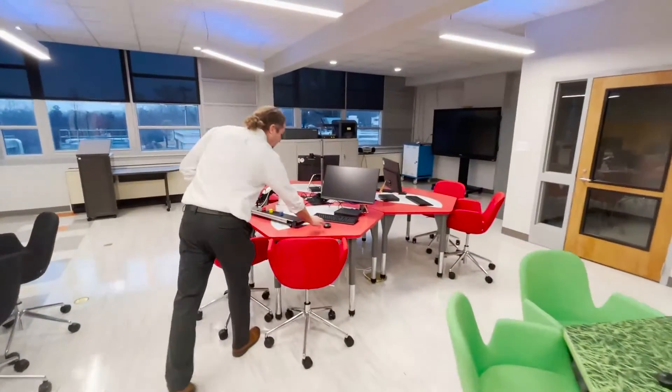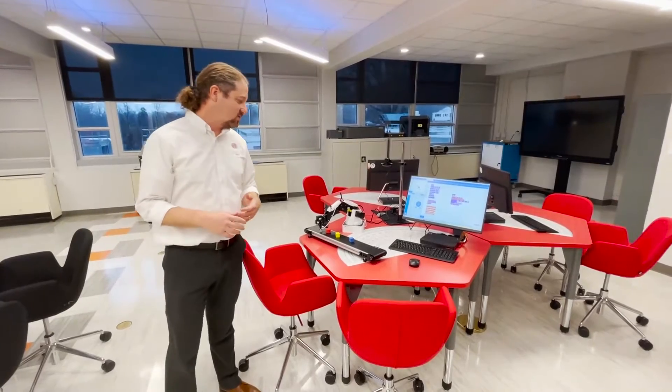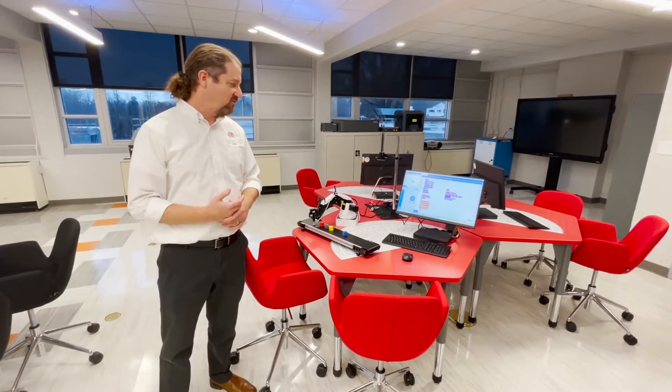Over at the Industry 4.0 station, students get access to a robotic arm, conveyor belt, vision kit, and all the tools they need to simulate the production line, very much like what is happening today in factories — that's why it's called Industry 4.0.